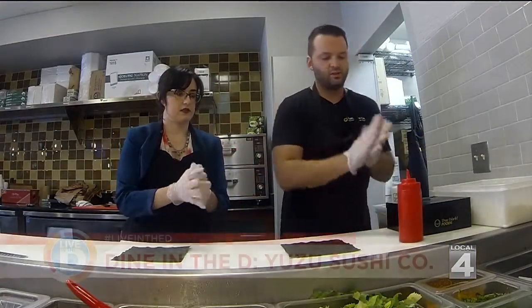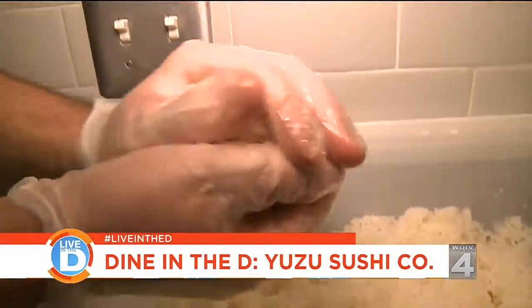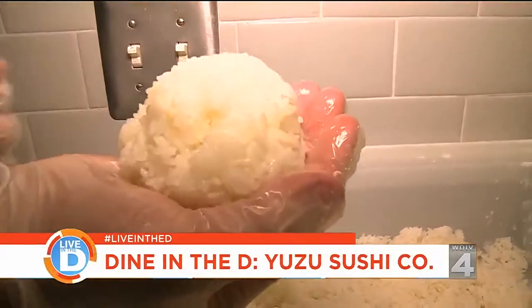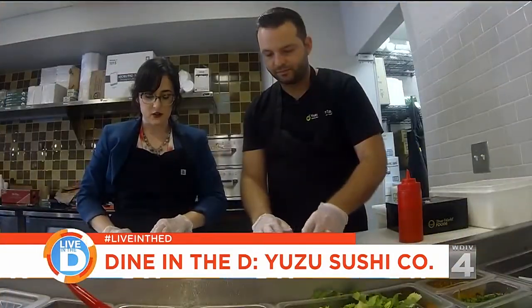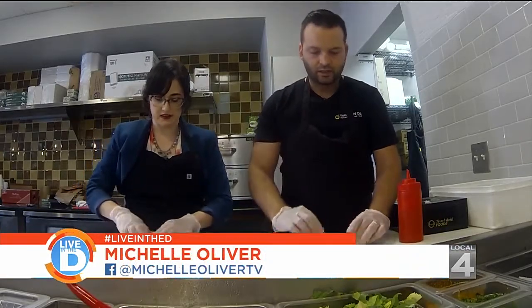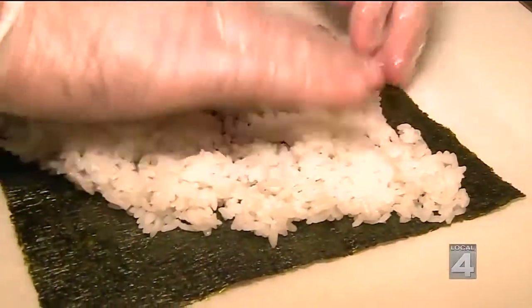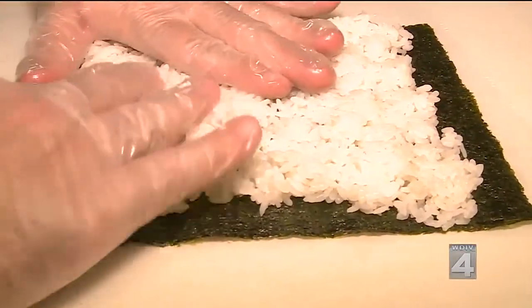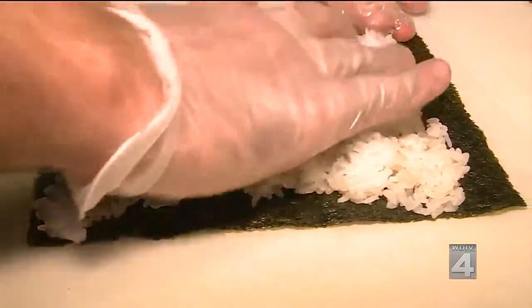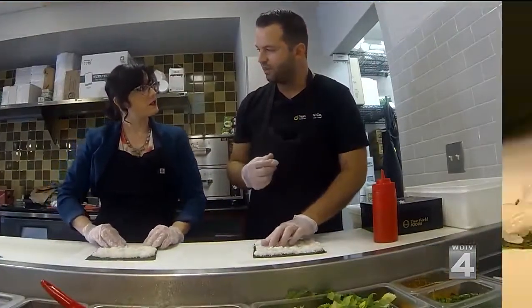We rub the sesame oil so when we grab the rice, it doesn't stick to the gloves. Make a ball of rice — a nice ball that fits in the palm of your hand — then spread the rice onto the nori. The rice in sushi is very important. This is a short grain rice, and it's meant to be washed several times before you cook it so that you take away a lot of the starch. At the end result, you're really looking for a rice that almost tastes like you have pearls dancing around in your mouth.